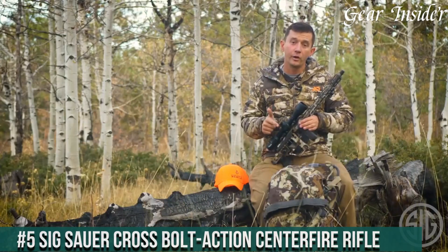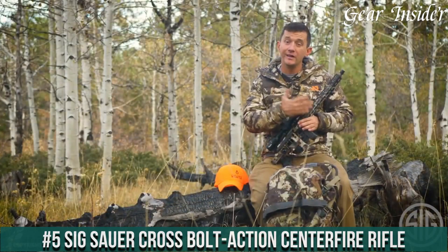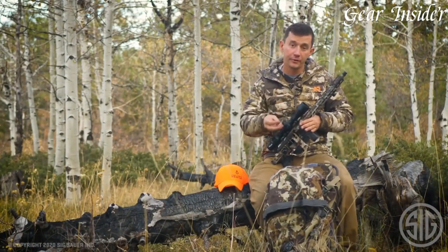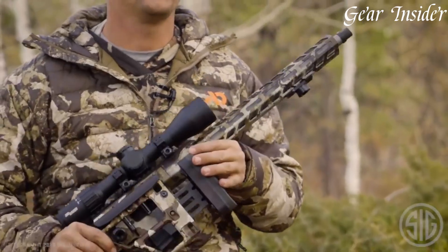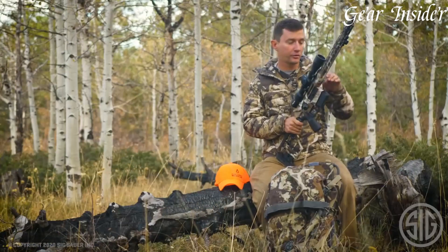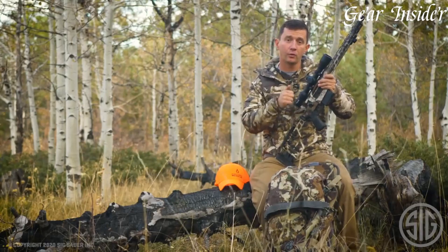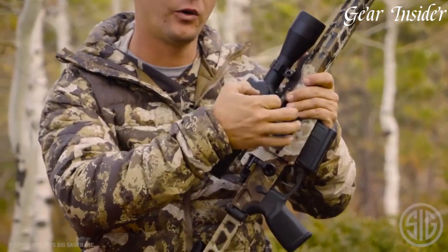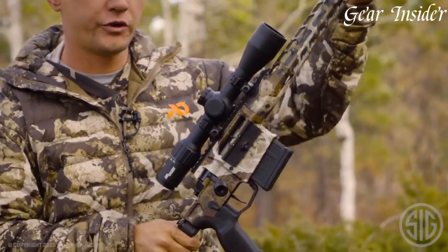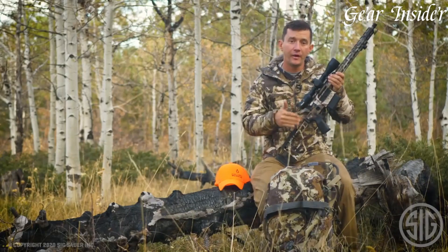Number 5: Sig Sauer Cross Bolt-Action Centerfire Rifle. A groundbreaking bolt-action centerfire rifle that redefines versatility and performance. Designed to deliver exceptional accuracy across diverse shooting scenarios, this rifle is available in popular calibers like 6.5 Creedmoor and .308 Winchester. The heart of the Cross is its stainless steel barrel and precision-machined receiver, ensuring consistent accuracy and longevity. The innovative, fully adjustable stock allows for customization of length of pull and comb height, adapting to various shooter preferences.